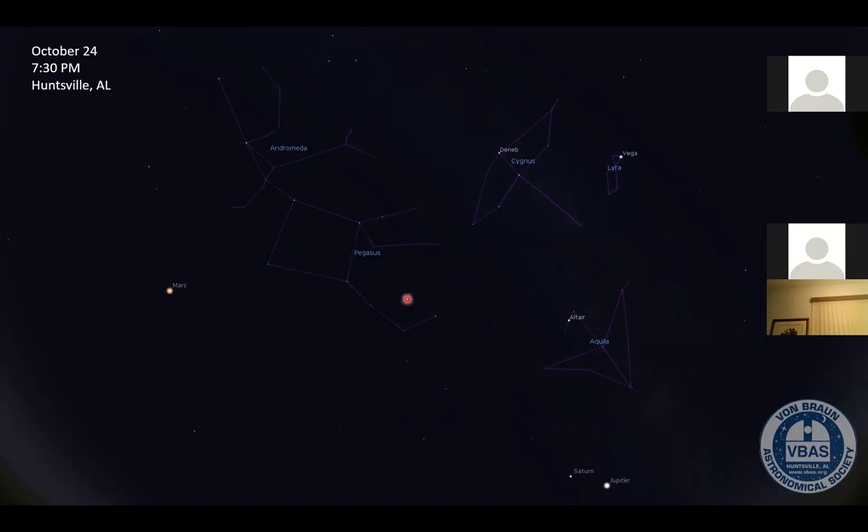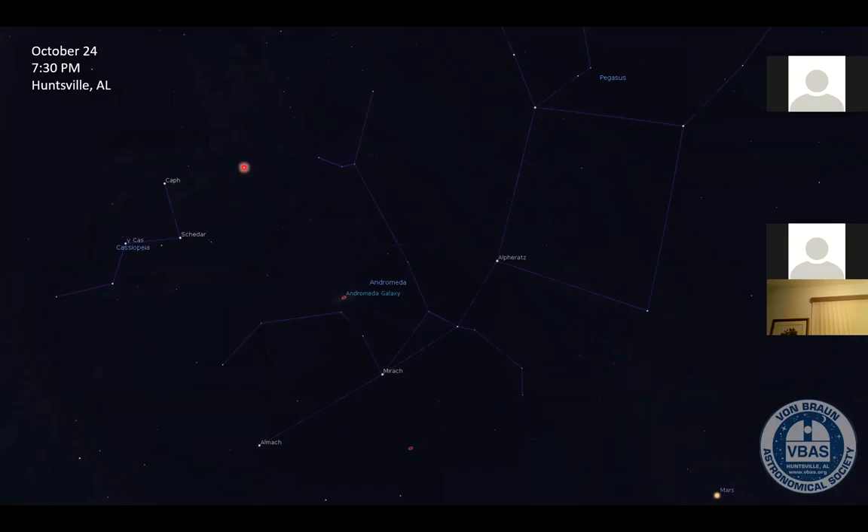Also overhead to the east, you'll see Pegasus — this is the great square of Pegasus. Those stars kind of stand out. And kind of attached to Pegasus is the constellation Andromeda. The constellation Andromeda is home to the farthest object you can see with your naked eye — the Andromeda galaxy. It's fairly easy to find, especially with binoculars. If you find this corner star of the great square of Pegasus — called Alpha Andromedae — you go one, two, three stars, then one, two, three more. Right above that third star is the Andromeda galaxy.